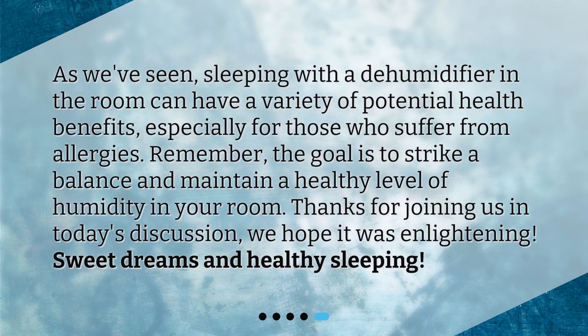As we've seen, sleeping with a dehumidifier in the room can have a variety of potential health benefits, especially for those who suffer from allergies. Remember, the goal is to strike a balance and maintain a healthy level of humidity in your room. Thanks for joining us in today's discussion — we hope it was enlightening. Sweet dreams and healthy sleeping!